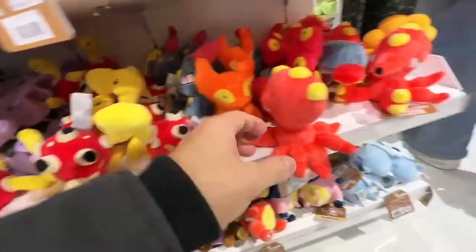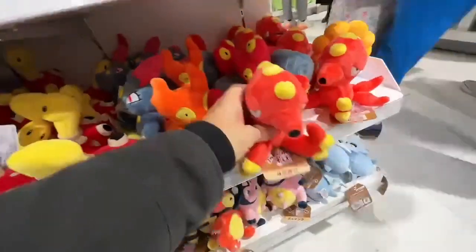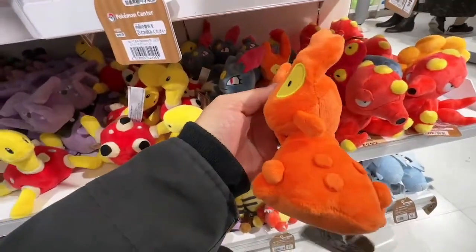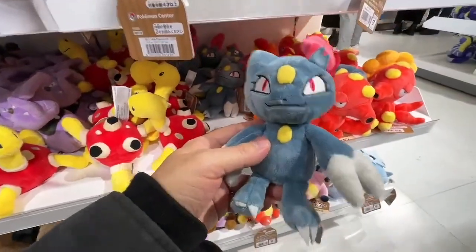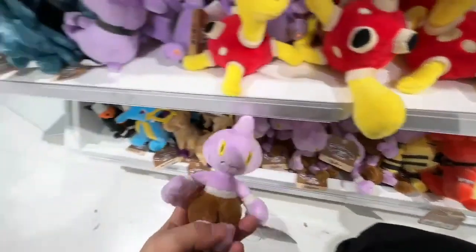Octopus takoyaki - octopus takoyaki! What is this one? It looks like a volcano rock. I don't know, I'm running out of ideas. This one's wearing pants.